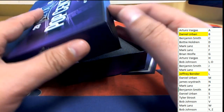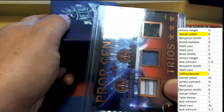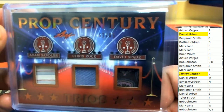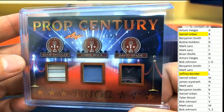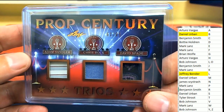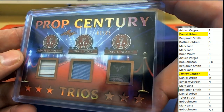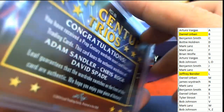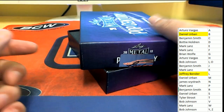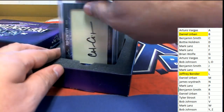Hit number three. It's a Pop Century Trios card — letter A for Adam Sandler, C for Chris Rock, and D for David Spade. So we have a random between three owners. Some really cool actors in there.